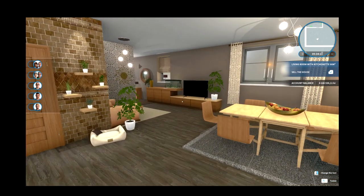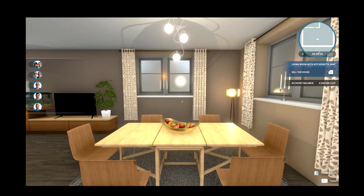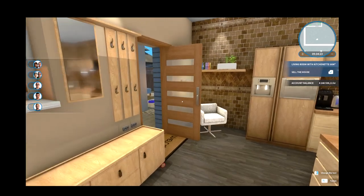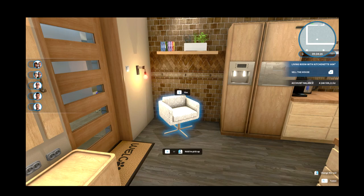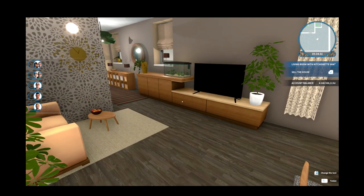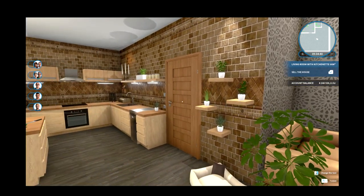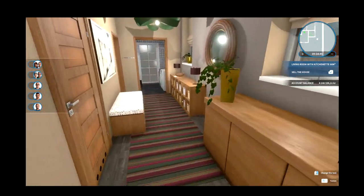I wanted a really open dining space - a room where you can hang around, make food together, or just watch TV. It's like a great family room where everything is in it. Someone can sit and breathe at the same time - it's very versatile.